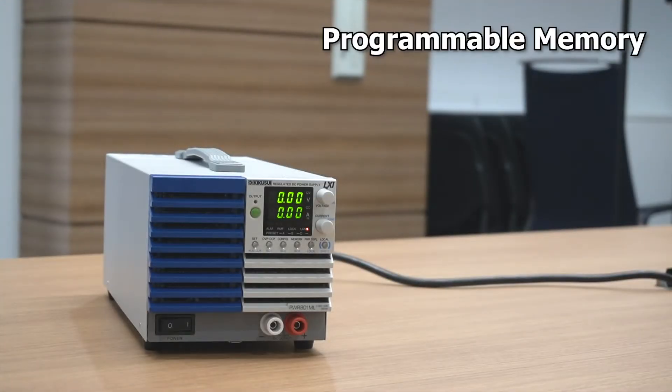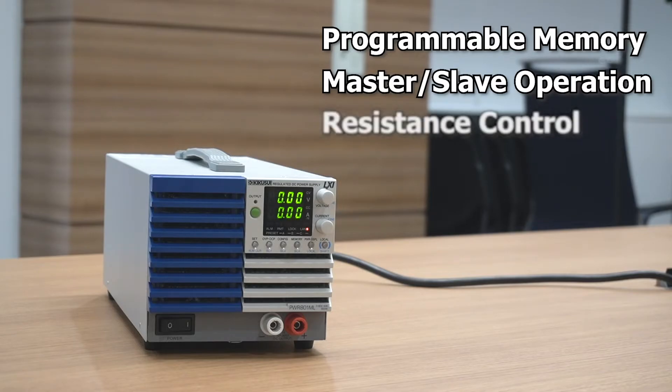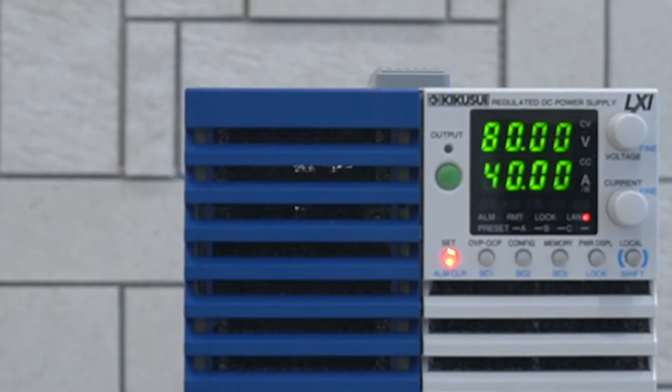Other features include programmable internal memory, master-slave operation, and a programmable resistance function for easy simulation of aging batteries.